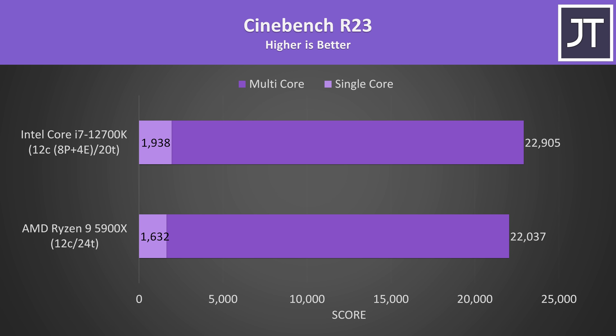We'll start out with productivity workloads, power draw, and thermals, then move into gaming and cost per frame value afterwards. Starting with Cinebench R23, the multicore scores aren't too far apart, with the 12700K scoring just 4% higher than the 5900X. However there's a much larger difference in the single core scores, where the i7 was scoring 19% higher than the Ryzen 9.